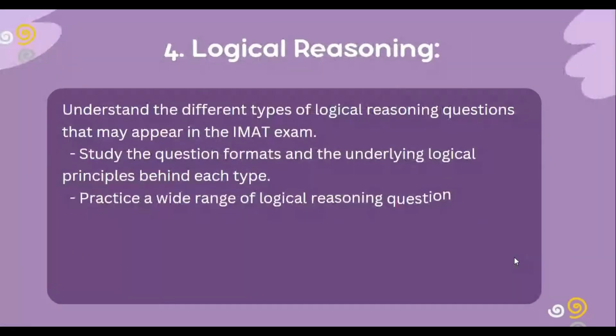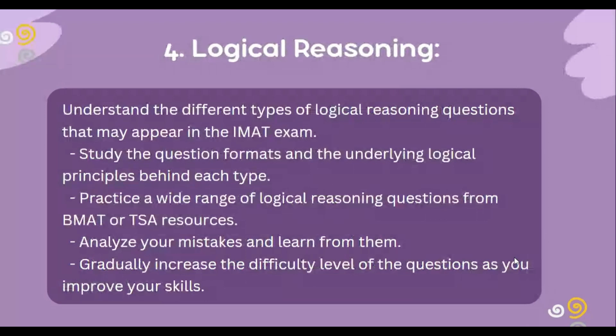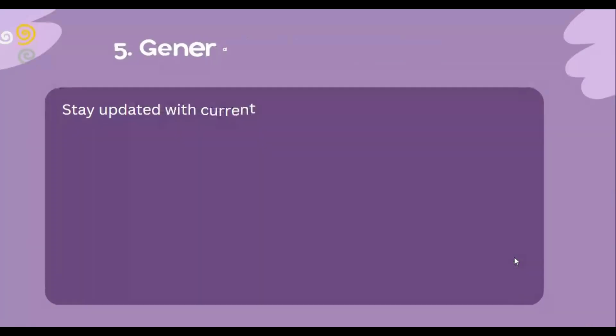Then comes the logical reasoning part. Understand the different types of questions that may appear in the IMAT exam. Study the question formats and the underlying logical principles behind each type. Practice a wide range of logical reasoning questions from BMAT, TSA, or other resources. Analyze your mistakes and learn from them, and gradually increase the difficulty level of the questions as you improve your skills.